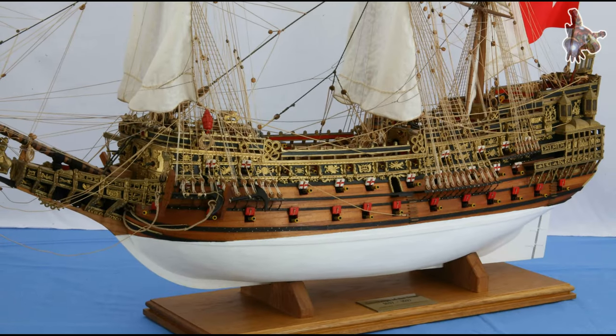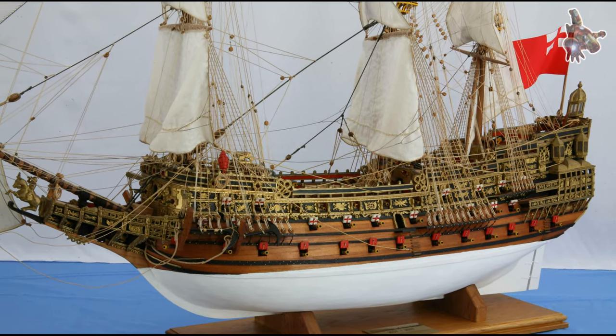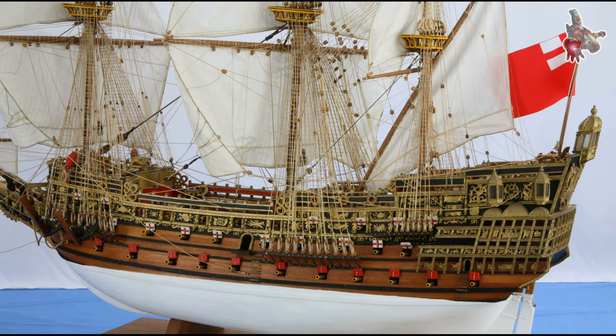Originally named Sovereign of the Seas, the ship was renamed Royal Sovereign in 1652 after undergoing significant reconstruction.